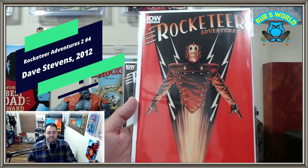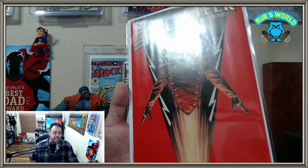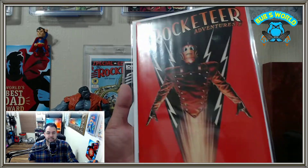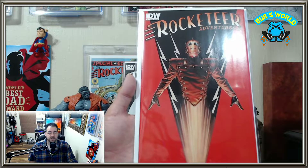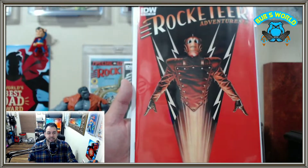Next we have Rocketeer Adventures two — or back out of order — number four. This image has already been used before as well. I think these were like jetpack exclusives or retailer incentives and stuff like that. All of these covers are just reused Dave Stevens art, because of course they came out post-humous and all of these were reused images either from interior art or from other covers. This one was reused from the original storyline — it was originally a cover. They did a little bit of touch up on the coloring. I actually think the coloring is better on this than the original, but it looks pretty good.